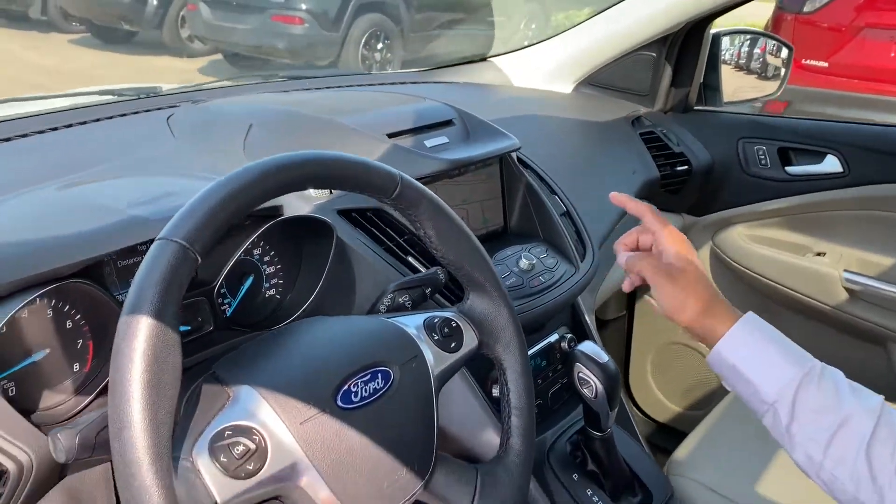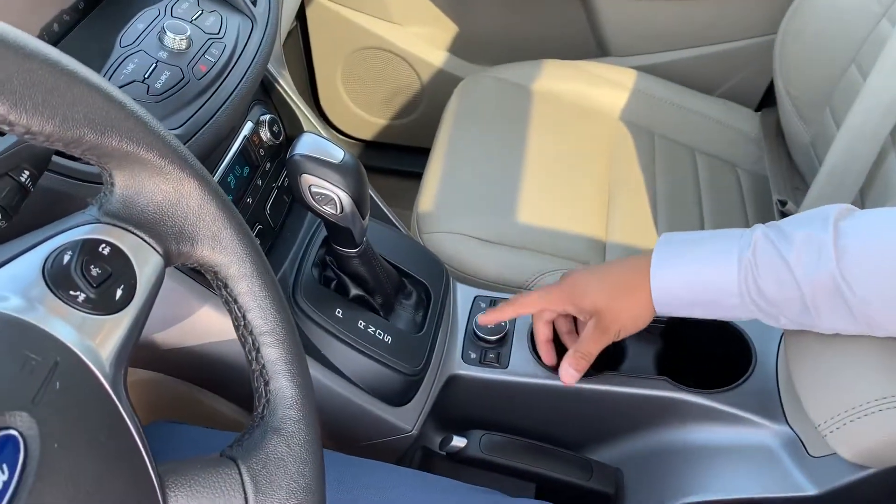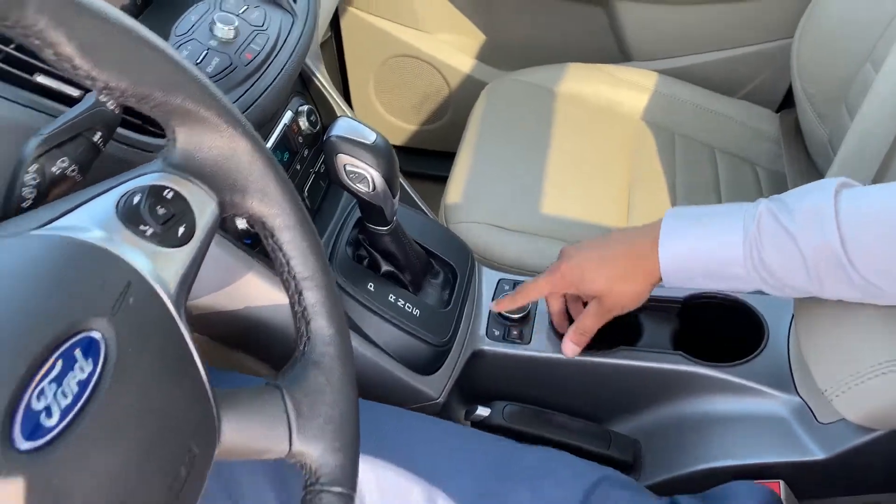It has Sync, also it comes with navigation, Bluetooth. It does have a support model along with five sensors for your heated seats, which is always great for these Canadian winters.